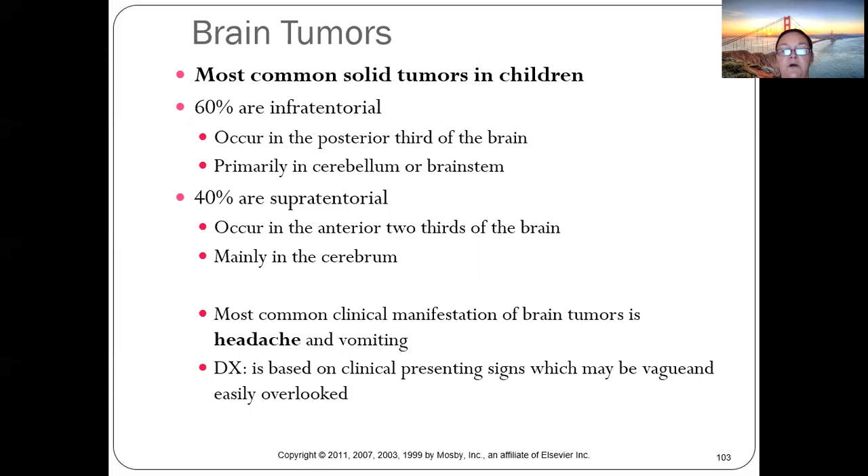Brain tumors are usually located in the inferior posterior third of the brain — the cerebellum or brain stem. The most common clinical manifestation is headache. Do not overlook a child presenting with headaches — while it can be migraines or other causes, persistent unexplained headaches must be investigated.